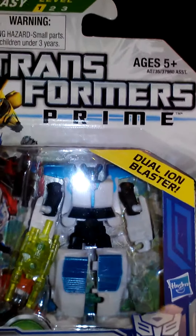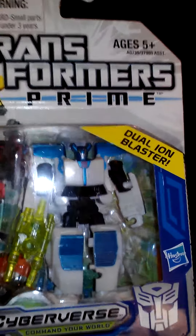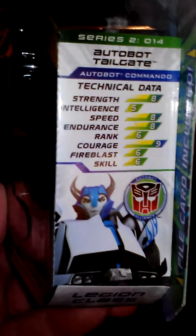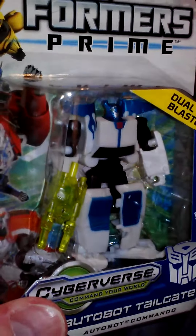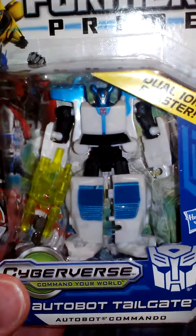Sorry about that. I had to stop that video — something came up. So now this is part two of the Transformer Hall, and this is a really, really nice redo of Cliffjumper.